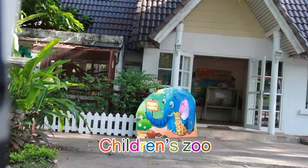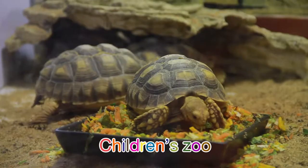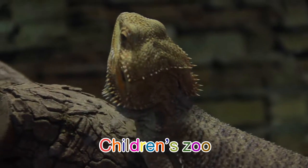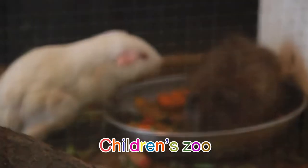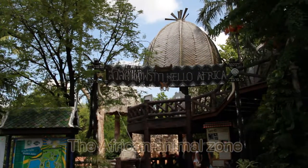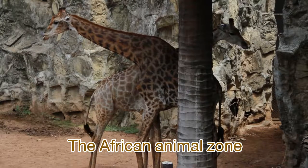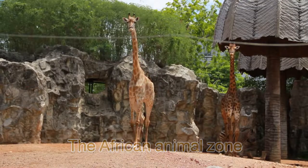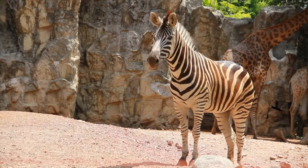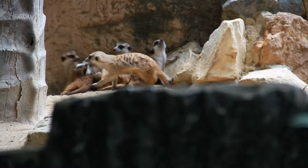Here we are at the children's zoo, another interesting area in the zoo. Most of the animals here are popular as pets or farm animals. When you come to Dusit Zoo, you should check out the African Animal Zone, where you can find long-necked giraffes, speedy ostriches, poor-eyesight zebras, and meerkats who love to stand on their hind legs.